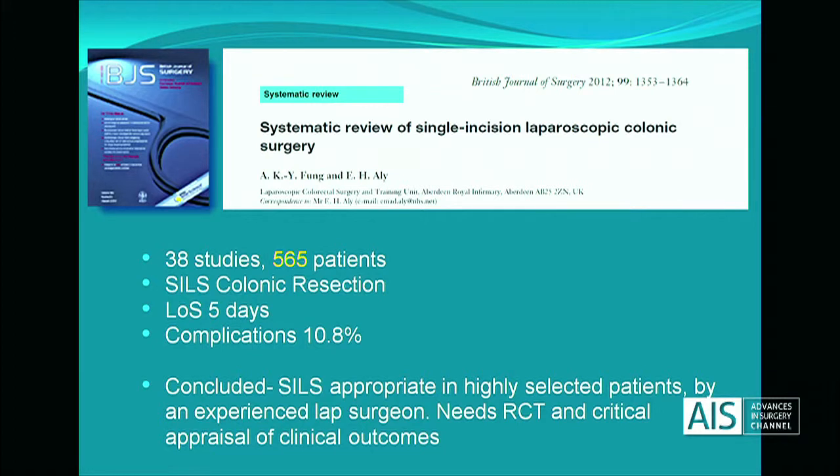The systematic review looked at over 500 patients who had undergone a colonic SILS resection and concluded that it was appropriate in highly selected patients, but by an experienced laparoscopic surgeon. They did call for a randomised controlled trial to further evaluate these clinical outcomes.